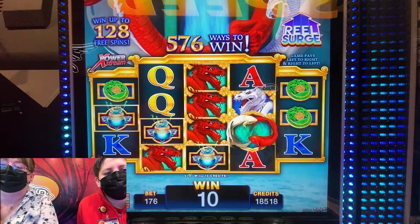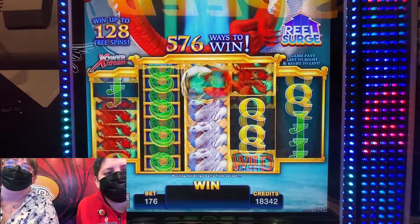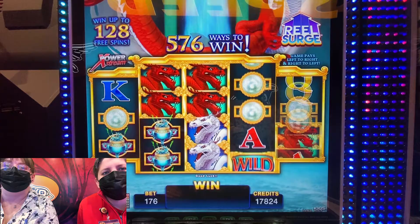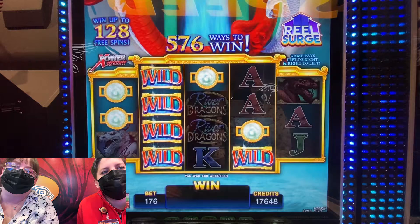We probably definitely want the river dragon symbol — a bunch of those would be nice. Jackpot is $31,000 on this machine right now. You can get up to 128 free spins!